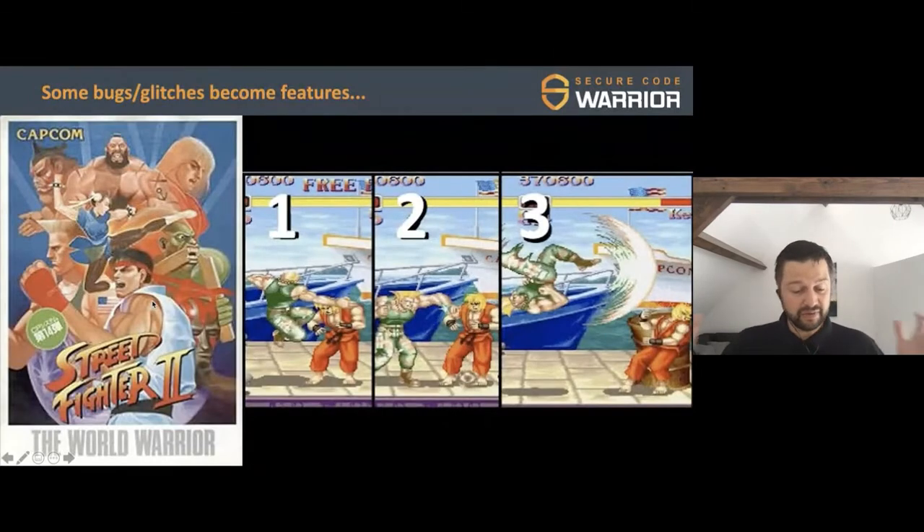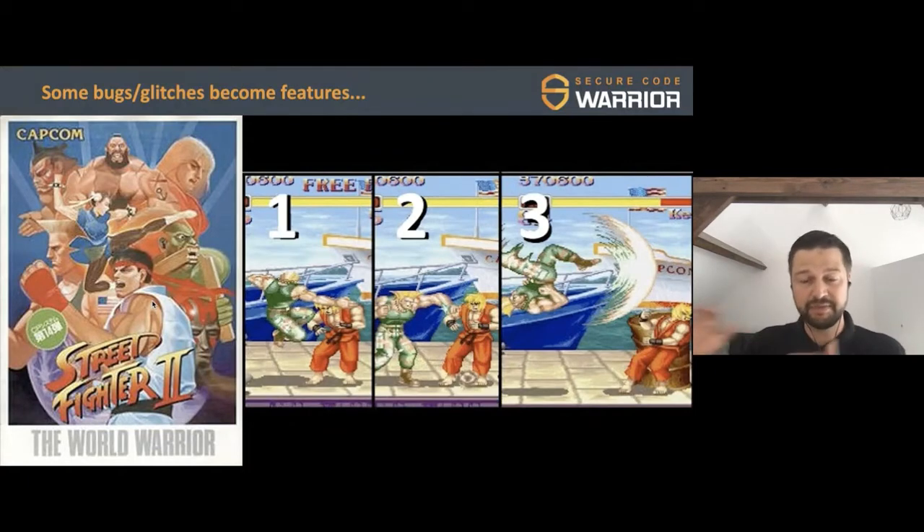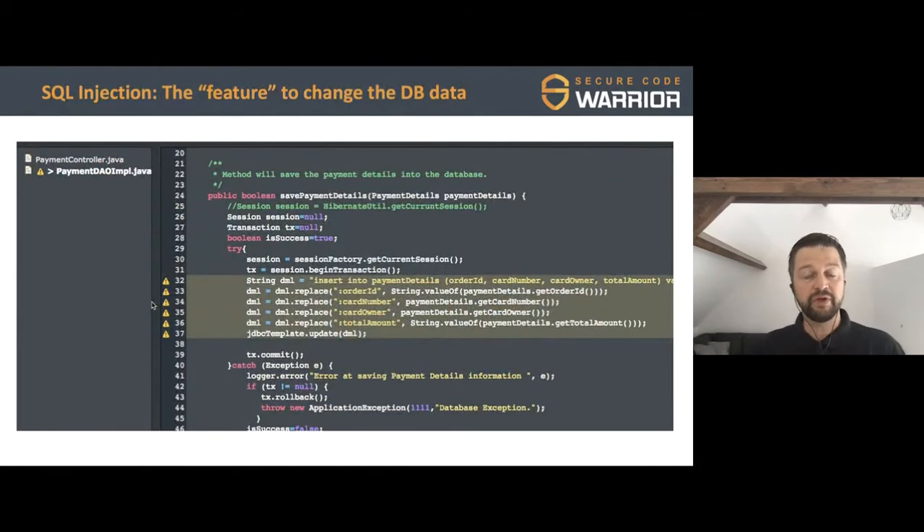Sometimes glitches and bugs become features — something good comes out of something bad. A great example: Street Fighter 2 is immensely popular because of the combo. The combo was initially a glitch where a developer found that if you punched twice it was counted as one. They elaborated on it and it became the combo that made the game famous. In security, we also have interesting 'features' in our code — for example, things that allow other people to execute whatever they want on our database. That vulnerability is called SQL injection.